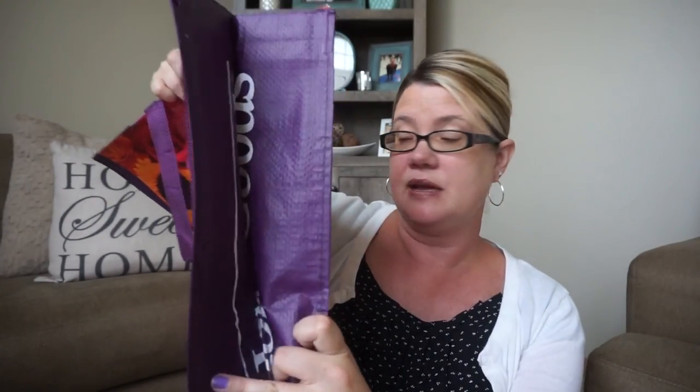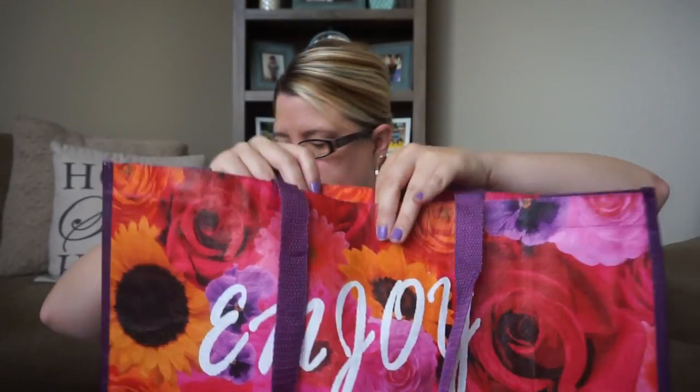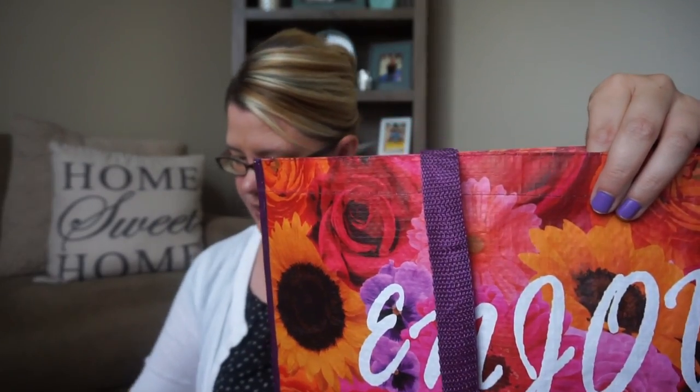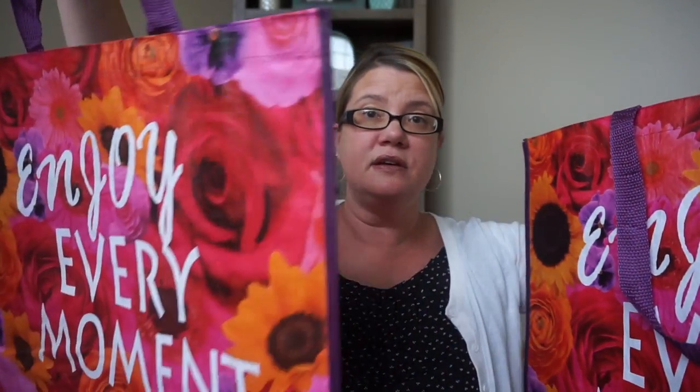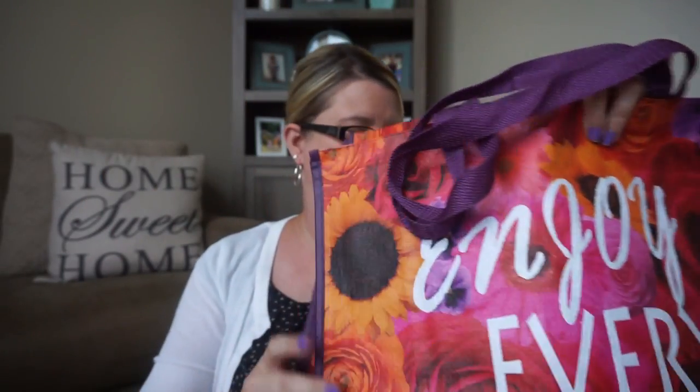These ones I love — they say 'Enjoy Every Moment' and have purple lining on the side with the Home Goods branding. These were 50 cents, so I picked up two of them. They also have purple handles — really, really pretty totes.